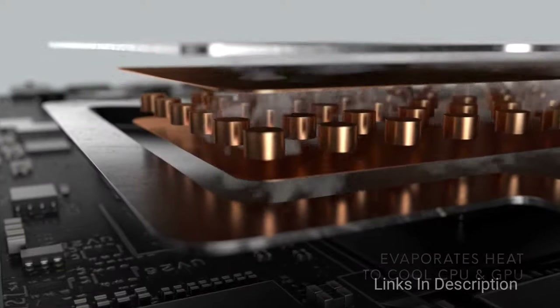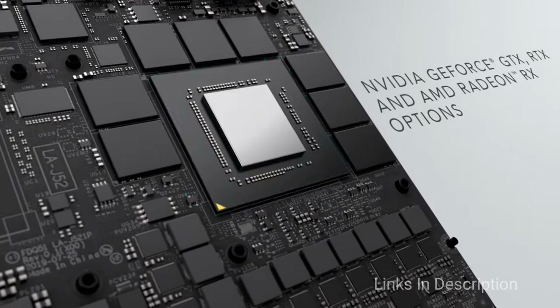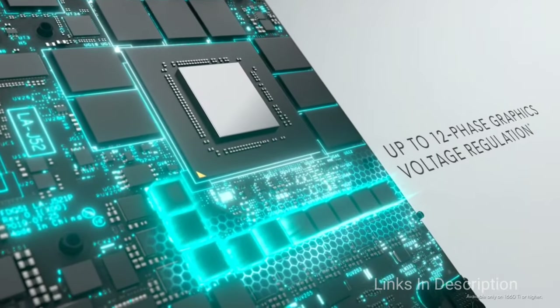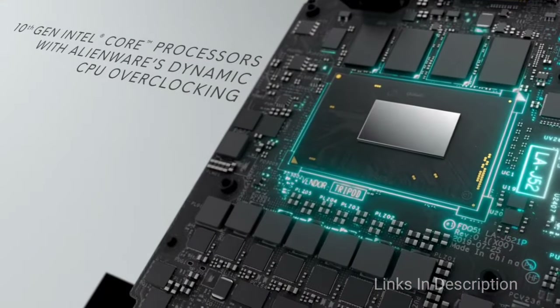Buy this device for its great build quality and sublime all-round performance. The disappointments are that the 4K OLED panel is not optimal for gaming, and the Nvidia Max-Q GPU is a little limited.